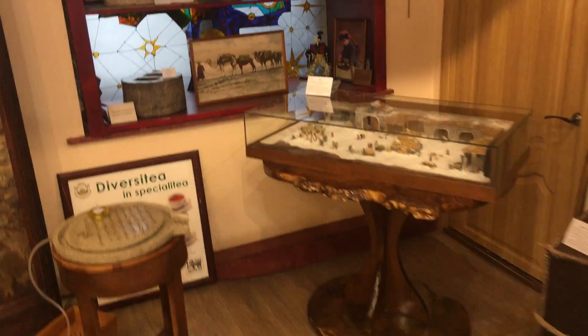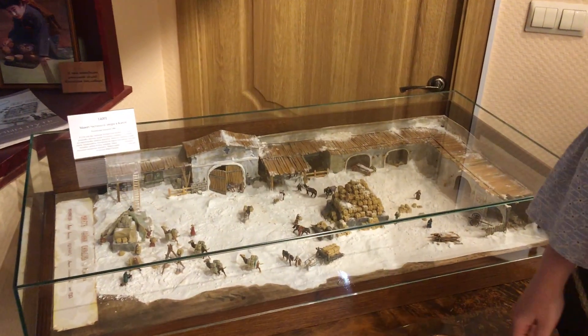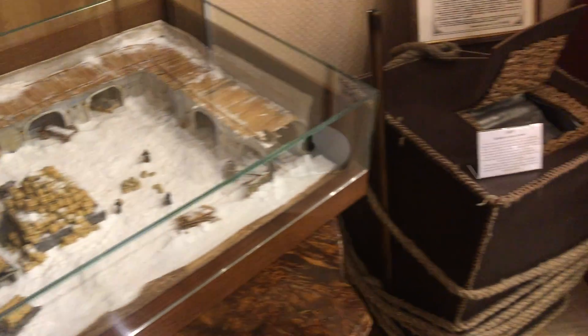As you know, tea used to be delivered to Russia along the Great Tea Way — first on camels and then on horses, in boxes like this.